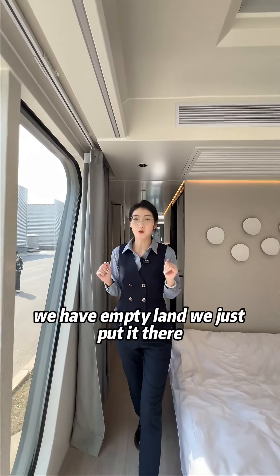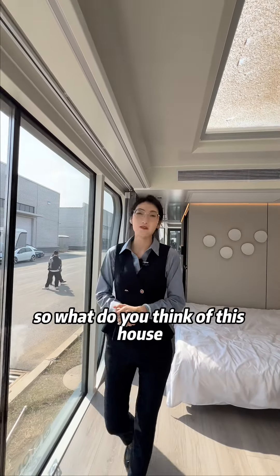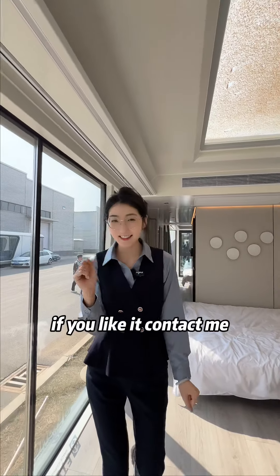We have an empty lamp slot — we just put it there. So what do you think of this house? If you like it, contact me. Thank you.